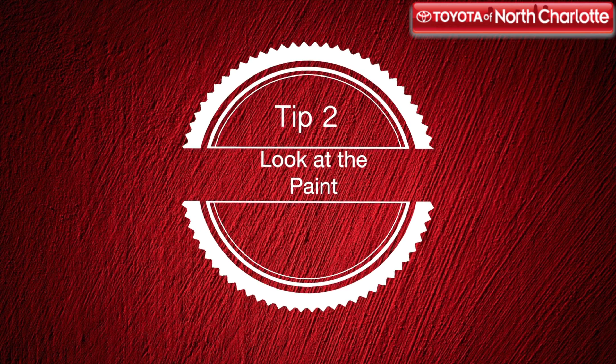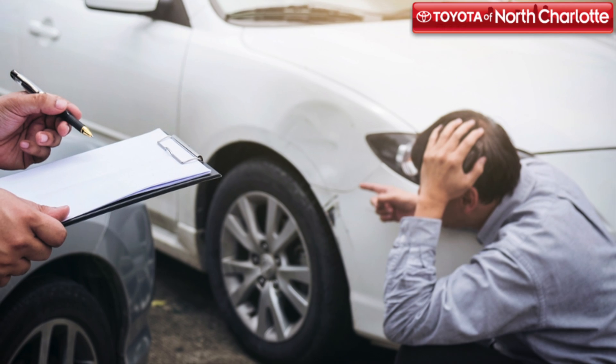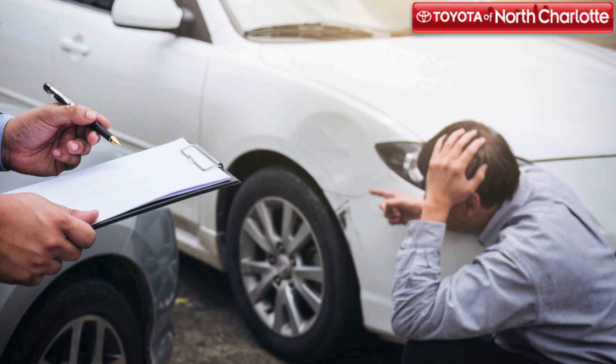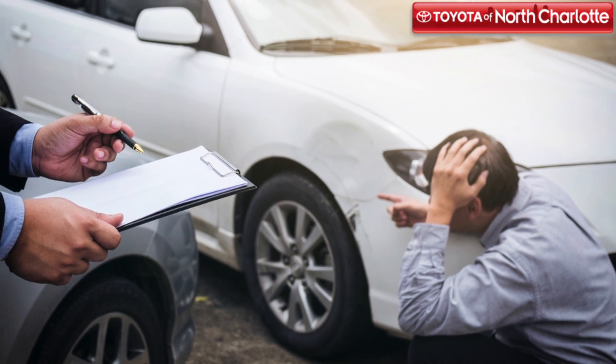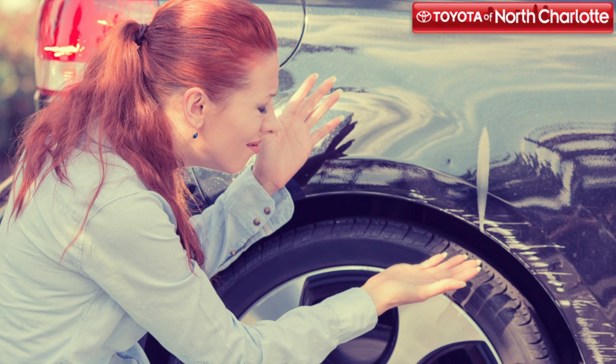Get up close to the car and look at its paint from bumper to bumper. Do you notice any sections of the paint that are slightly off from the rest of the car? Or is there any paint peeling near the edges of the doors or the trunk? This could be a sign that the vehicle was in a previous accident and needed repainting to cover up the damage.